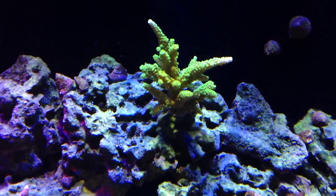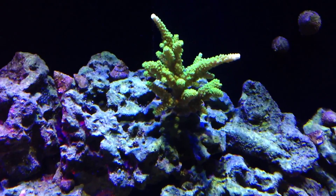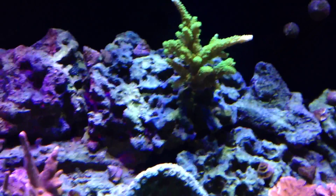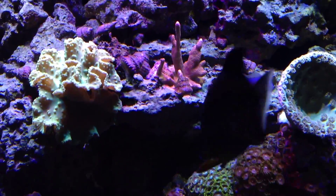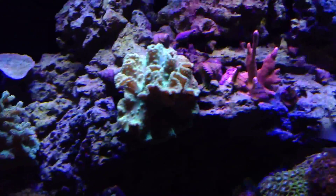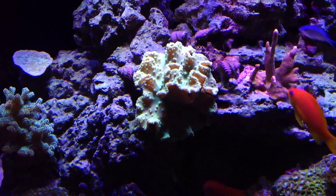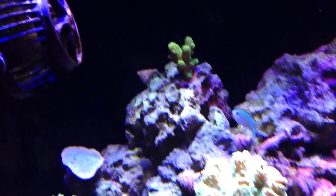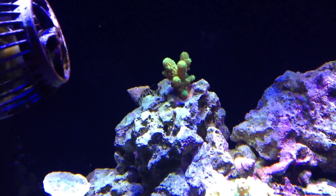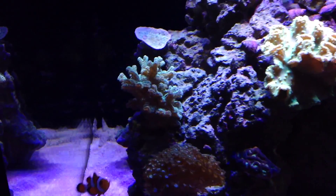Check out the acro — look at the tips, it's just taking off and doing well. You can see the polyps moving — looking good. The pink digitata has already overtaken the plug it came on and encrusted all over the rock, which is pretty cool. My cabbage coral has also encrusted and attached itself to the rocks. This other acro — look at the base, it's already encrusting, and the polyps are extended.